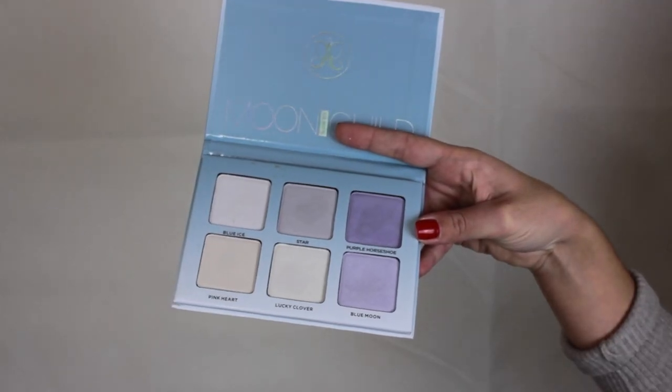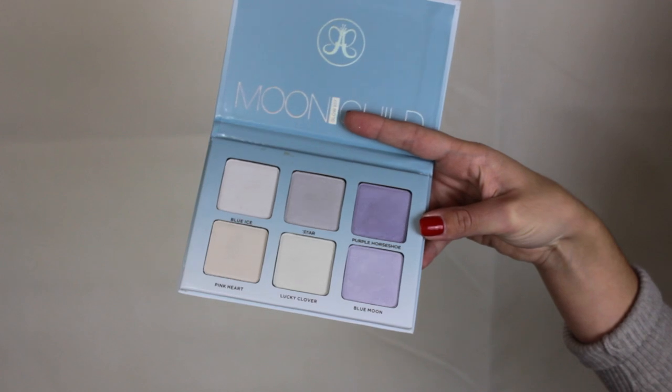I also got the Moon Child highlighting palette from Anastasia. It's a pretty extravagant color palette full of purples and unique colors, but very translucent and iridescent — like Aurora Borealis on your face. It's holographic: in the light you can see shiny yellow and blue, but on your face it's very translucent. It's not like a green or purple strip; it's very subtle and holographic.